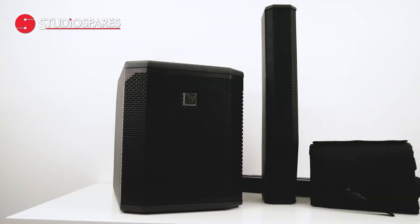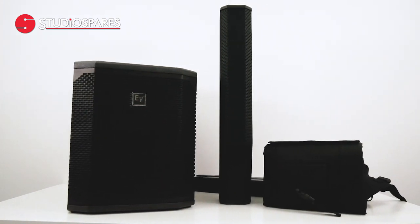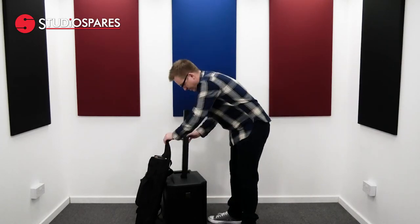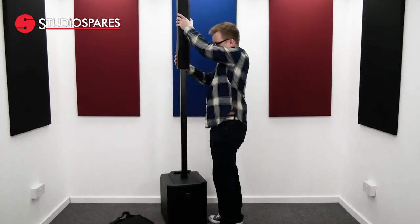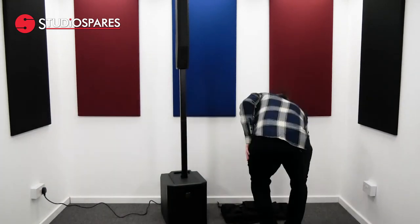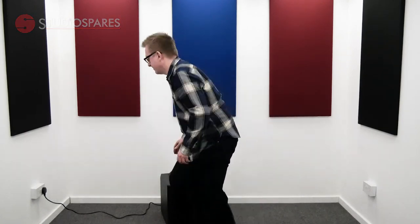The incredible feature set makes the Evolve 30M a perfect PA solution for musicians, DJs, entertainers, small groups and venues. It is incredibly lightweight, highly portable, and as you can see, it's very quick and easy to set up. It can be packed away just as quickly into the supplied carry bag, making it very easy to transport.